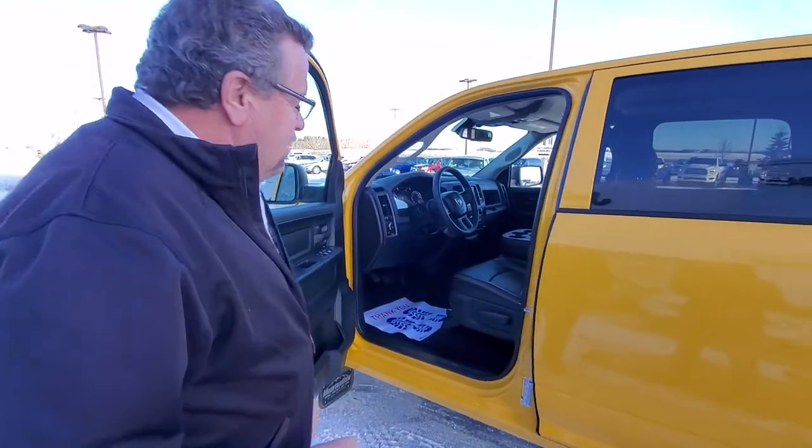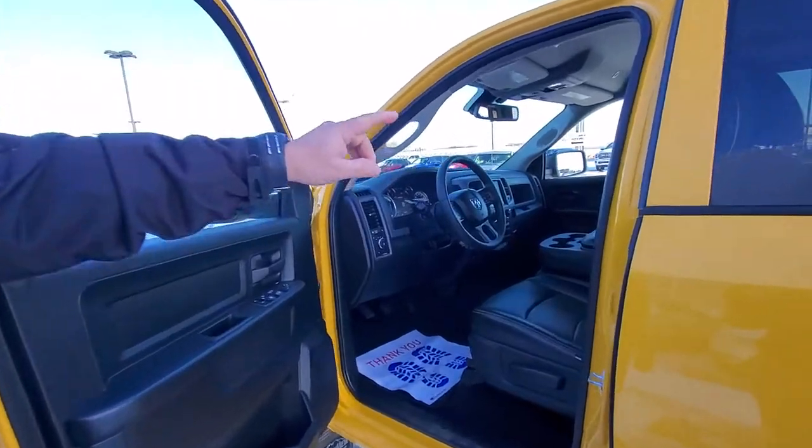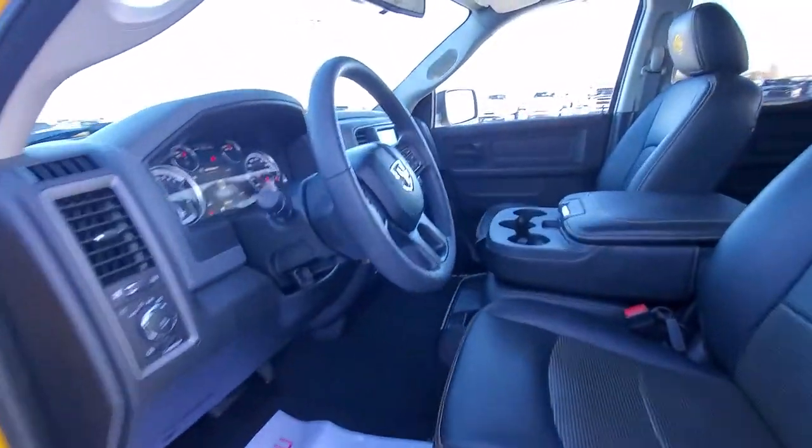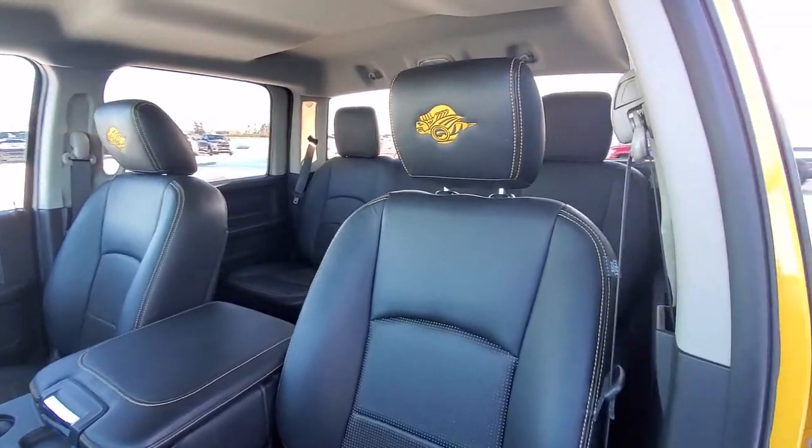Inside, here's what we've customized: we gave it leather heated seats. Look at the back headrest — it's cool. You've got automatic headlights, 8.4 screen, calibrate controller, and Bluetooth.